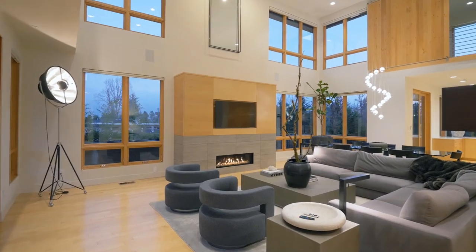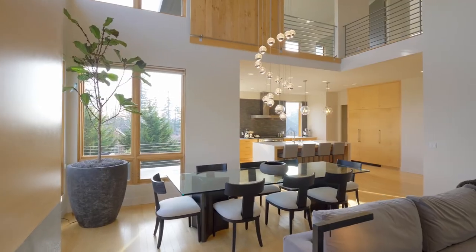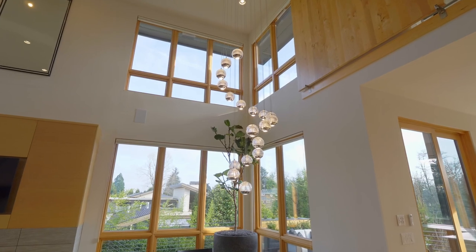The luxurious amenities throughout this home include state-of-the-art smart home features, lighting, and sound systems.